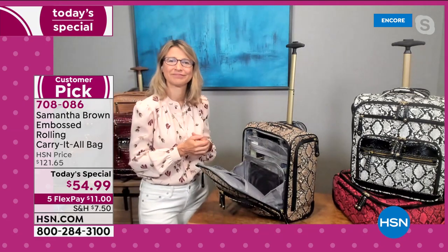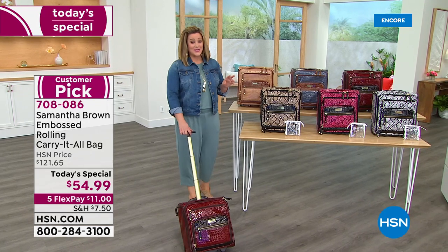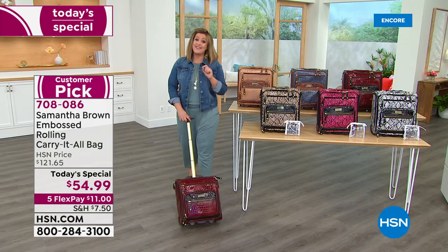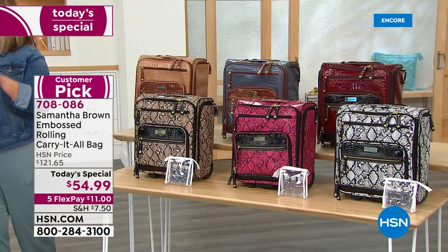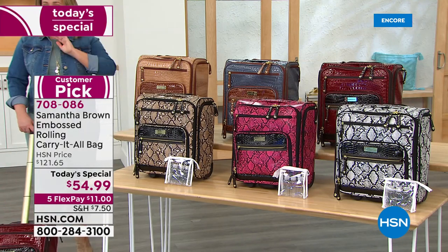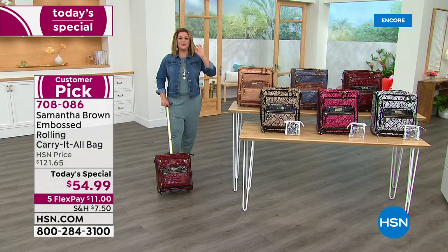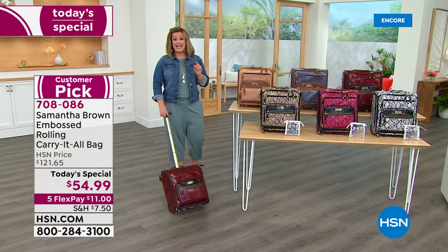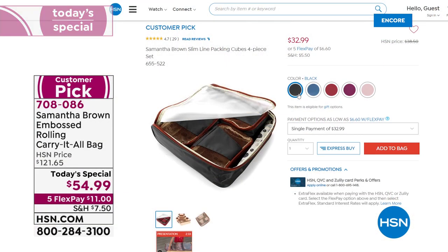Samantha takes the stress out of travel. Most customers surveyed said they weren't comfortable traveling yet, but the plan is to get out again. Wherever your summer plans take you, this will be your favorite bag — read the reviews. Small but mighty, big customer pick, never at this price, better than half off while supplies last. Now fewer than 300 in the black and white.